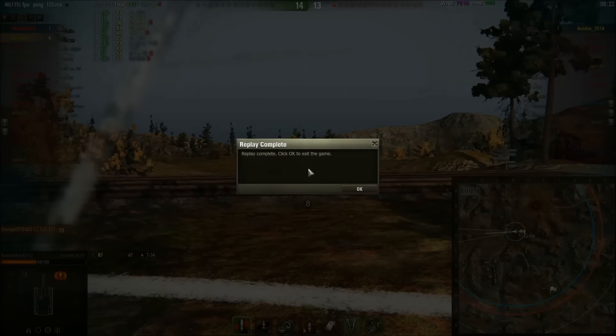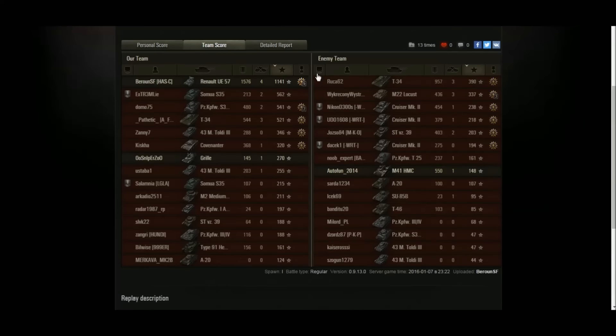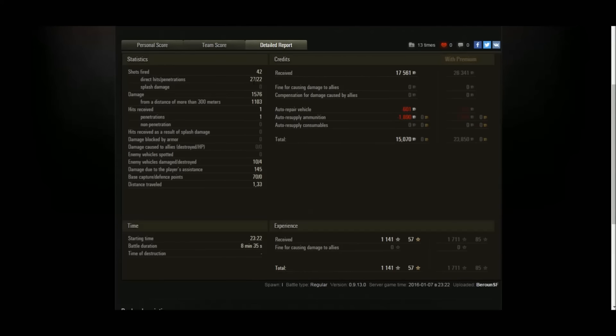Baron picked up an Ace Tanker for that game, also a Confederate and High Caliber — good job, especially as a tier 3 in a tier 5 game. The Renault UE 57 can do things like that; the camo rating is absolutely amazing. The gun is very very good — remember it's a six-pounder, and there are tier 4s and tier 5s that get the six-pounder, while this is a tier 3 that has it. Very nice damage: 1576 — three times the damage of the next highest player on his team. Four kills and 1141 XP — a very very good result.